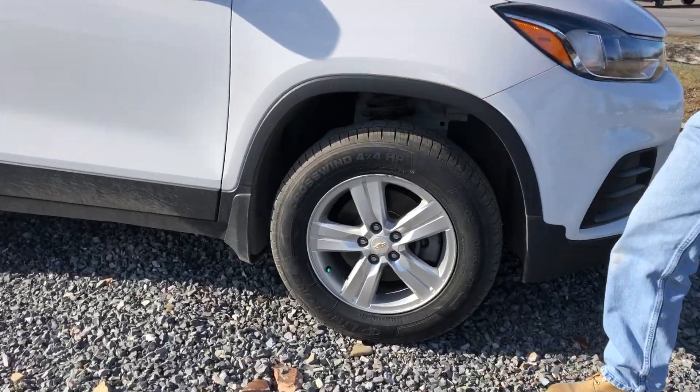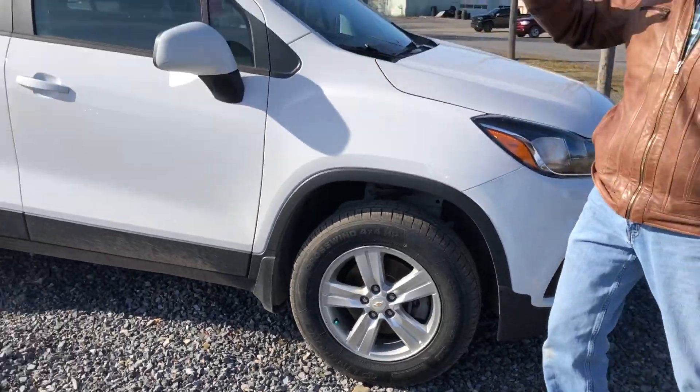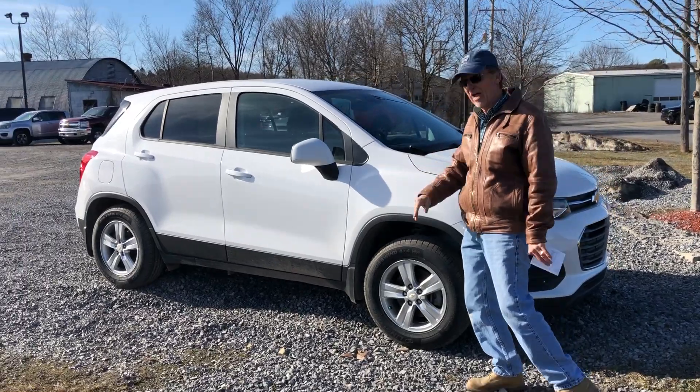Brand new tires. New state inspection. New oil and filter. Perfect Carfax.